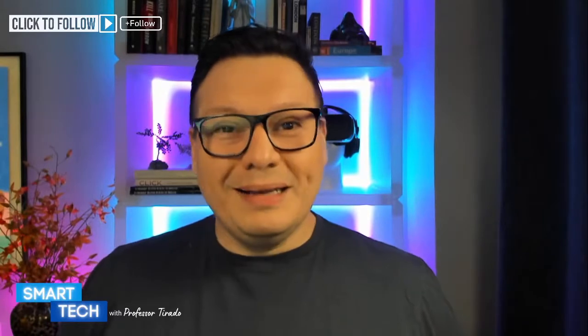Welcome everyone to Smart Tech with Professor Toronto. On this channel we talk about products designed to make your life easier and equally affordable. Today we're covering smart home holiday gift ideas — 40 products listed below. If there's something not listed and you're looking for something else, just put it in the chat section. Hit the follow button so you're notified when we go live.